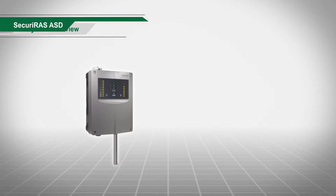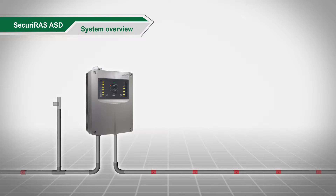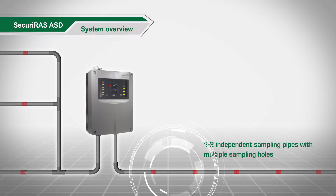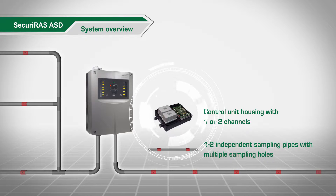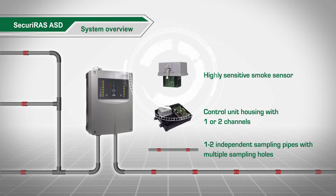The aspirating smoke detectors are comprised of one or two independent sampling pipes with multiple sampling holes. A control unit housing with one highly sensitive smoke sensor and air flow sensor per channel, plus a high performance fan.